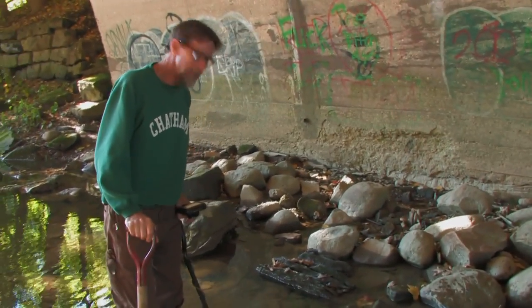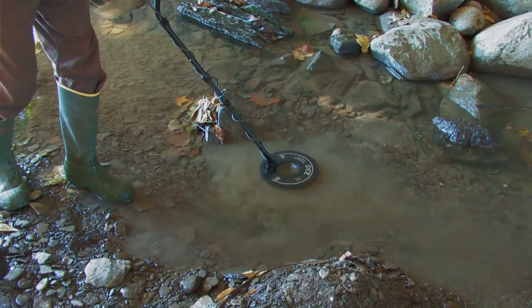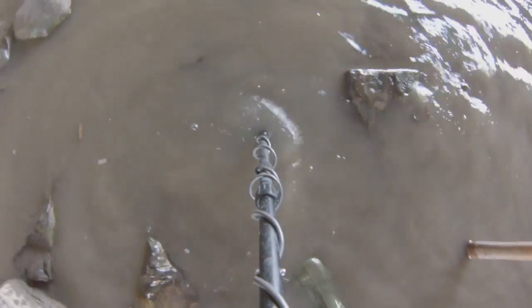Next, we began digging other areas under the bridge, and this time we hit a lucky streak. Each hole we dug, artifacts were recovered.